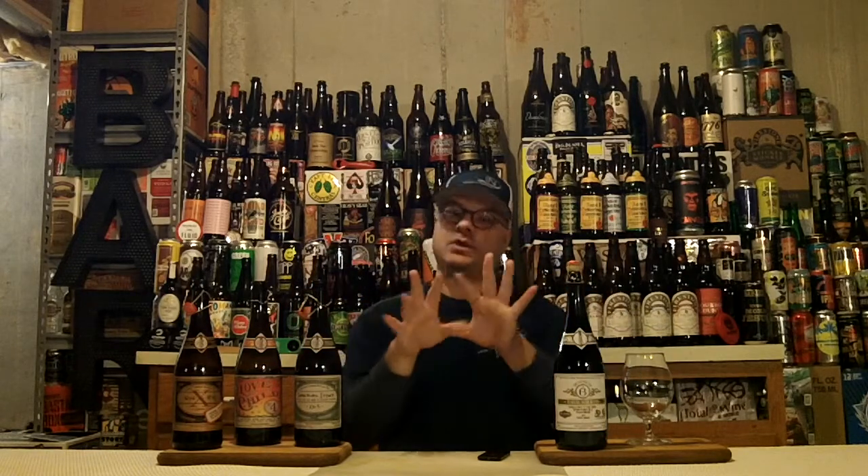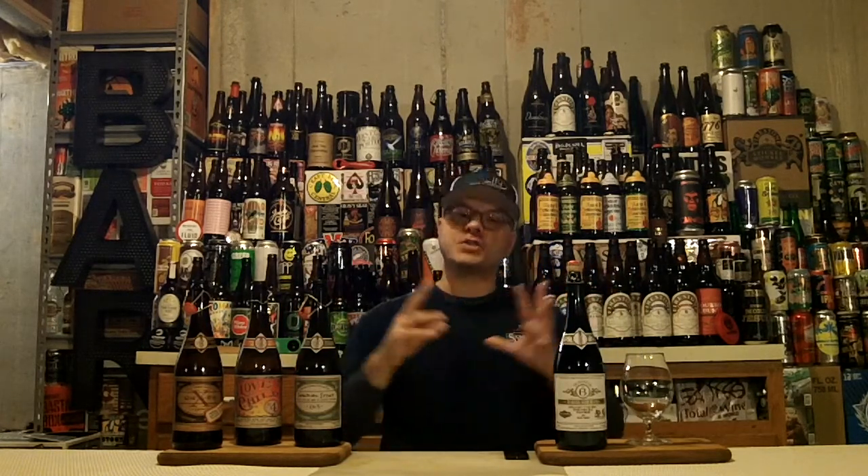This beer is a blend: 45% Bourbon Barrel Quad from Boulevard, 35% Sticky Monkey from Firestone Walker, 10% Imperial Stout X with Tart Cherries — I think that came out around 2015-2016 — and 10% Velvet Merkin, which is an Imperial Oatmeal Stout that is Bourbon Barrel-aged from Firestone Walker.